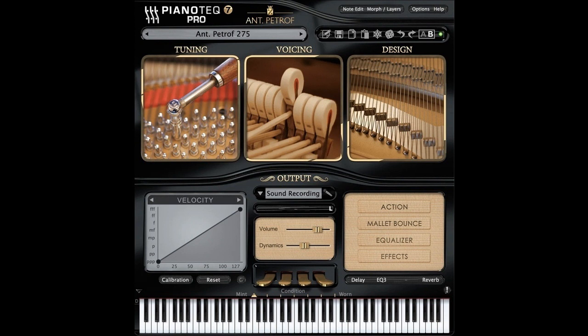The physically modeled virtual reproduction of the original instrument benefits from the latest innovation by Modart, introduced in Pianoteq 7: double polarization — modeling string vibrations that can take any direction, allowing more complex and longer tones to be reproduced. This new modeling implementation is particularly useful for emphasizing the bass range of the Petroff 284 Mistral.